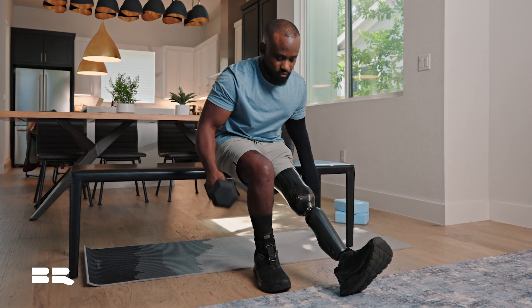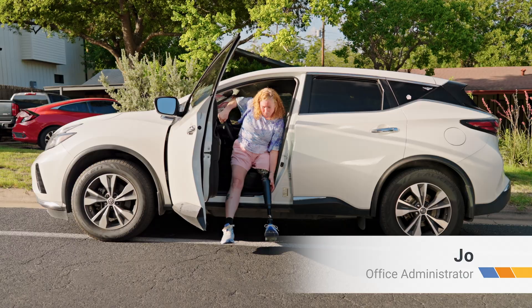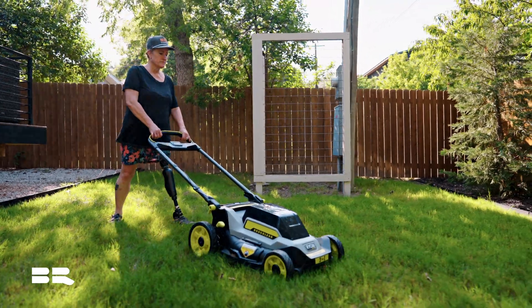The day that I got the knee and every day after has just been like night and day from before. With the NeuroKnee, I can just live life — I can just go do things. I feel more confident with my walking. It's given me strength that I didn't realize I was lacking.